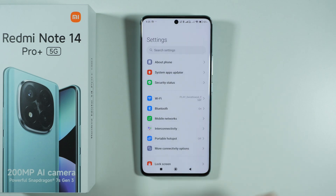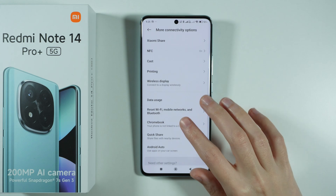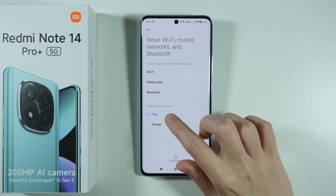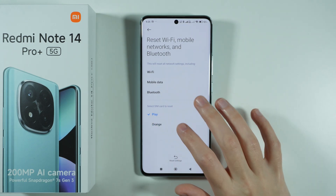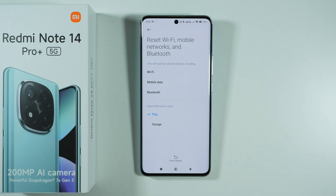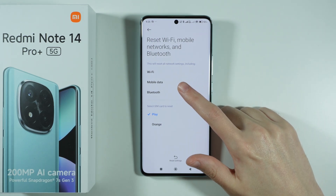If none of this helps, go to More Connectivity Options and then go to Reset Wi-Fi, Mobile Networks and Bluetooth. Select your SIM card — if you use two SIM cards, you can choose which one to reset. This resets all network settings, including Wi-Fi, mobile data and Bluetooth.